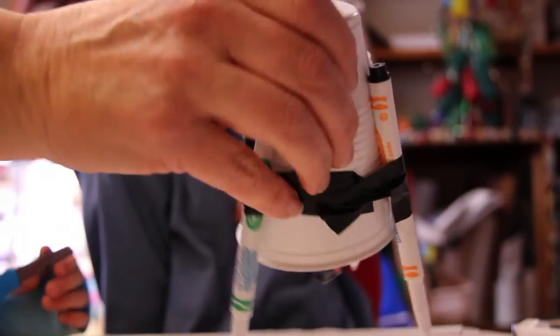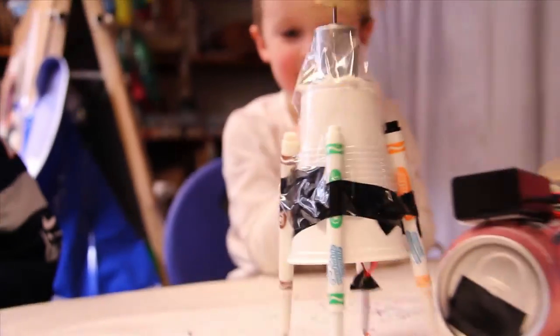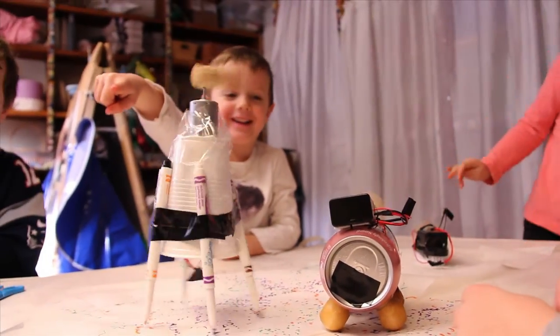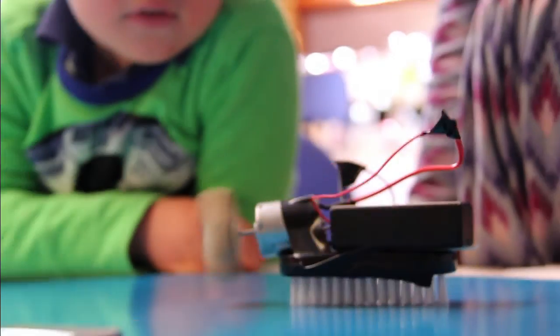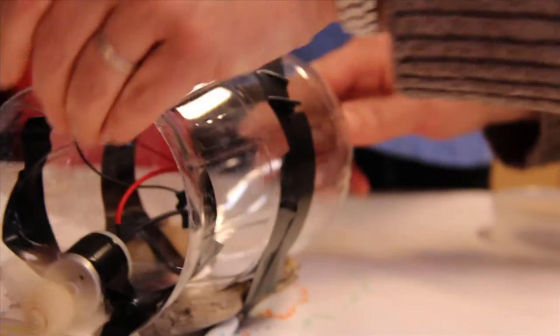They first started with Mrs. Walter and had four different robots to make, my favorite being the art one where it spun round and round. Whoa! Now the other one — come on, turn the other one on.